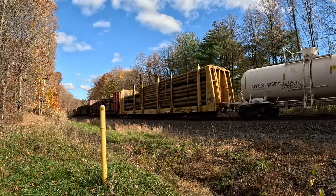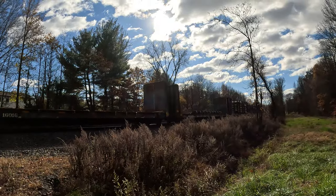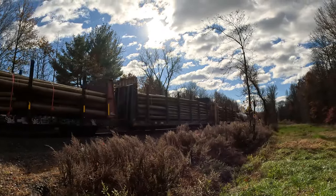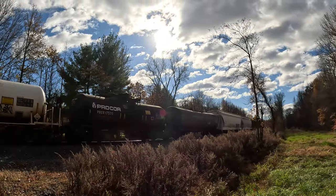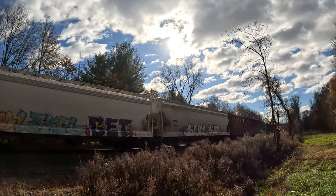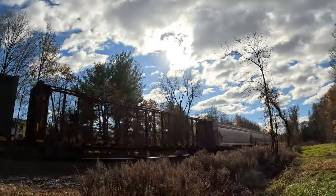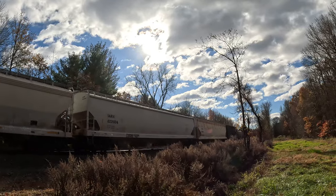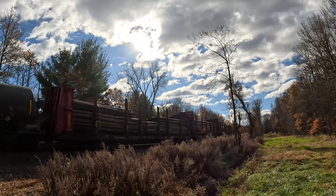Oh, we got the Lincoln Locks! We got Lincoln Locks — we got more. That's a good train — a whole bunch of Lincoln Locks. There are more Lincoln Locks.